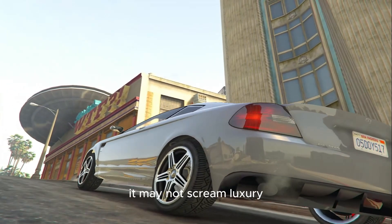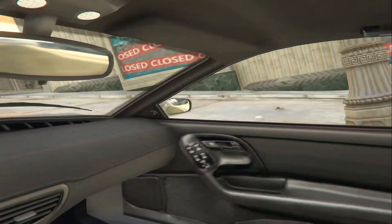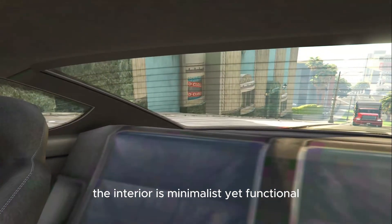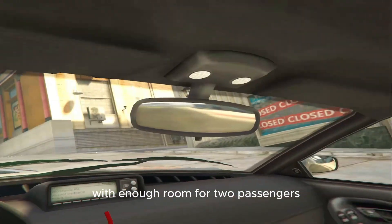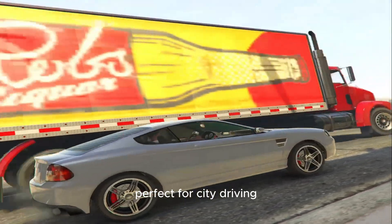It may not scream luxury, but it has a playful charm that's hard to miss. The interior is minimalist yet functional, with enough room for two passengers. The cabin feels snug but comfortable, perfect for city driving.